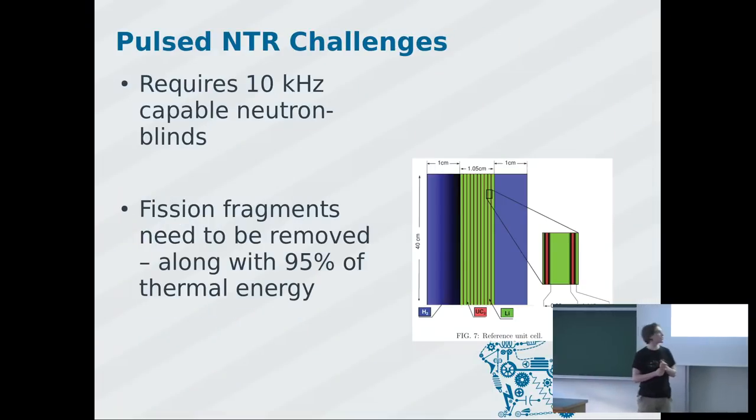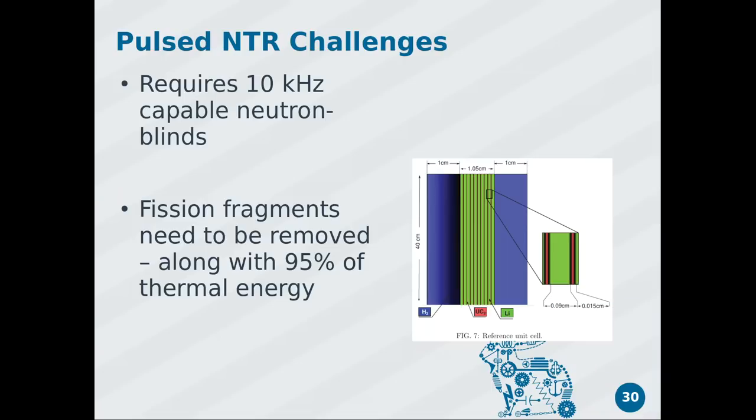The upside is this thing is only about 40 centimeters by 40 centimeters by 1 meter tall — essentially just a cubic meter in size. In theory you can get a lot of power from this, with an ISP in the range of 1,000 or more.